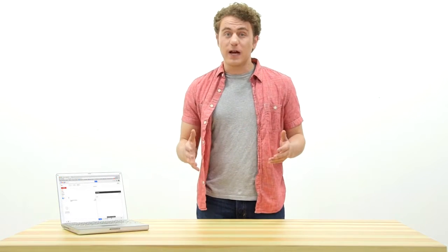Peppermint makes it really easy to send a voice message instead of typing long emails. Let's check it out.